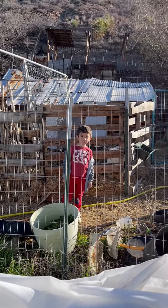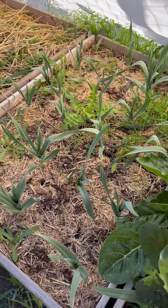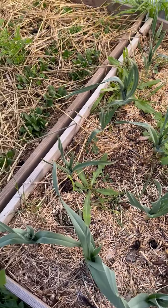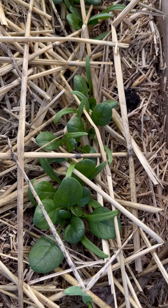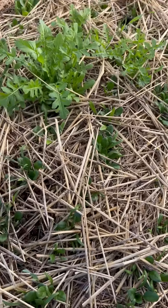Hi, farmer boy. And the garlic is getting really big. There's a few weeds and things in here I'll try and get to in the next couple days. The spinach is coming up really nicely. So that's good.